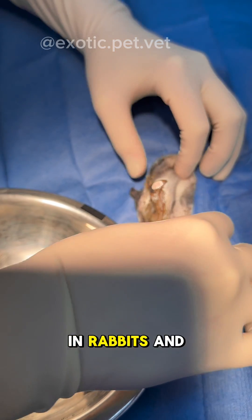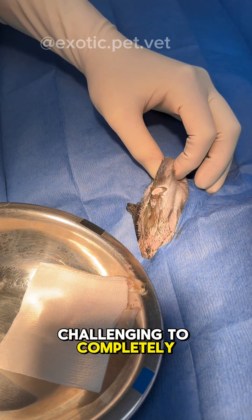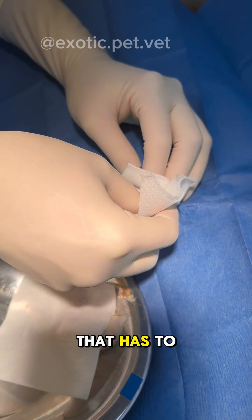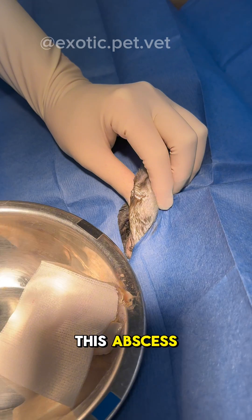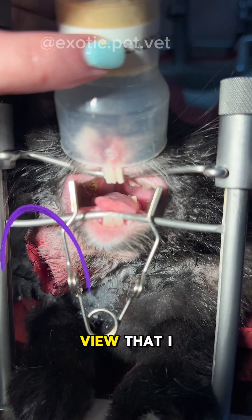Even then, abscesses in rabbits and guinea pigs can be very challenging to completely get rid of. They often have severe dental disease that has to be managed chronically. I wasn't able to get a video of marsupializing this abscess, but you can kind of see it in this view that I took of the mouth.